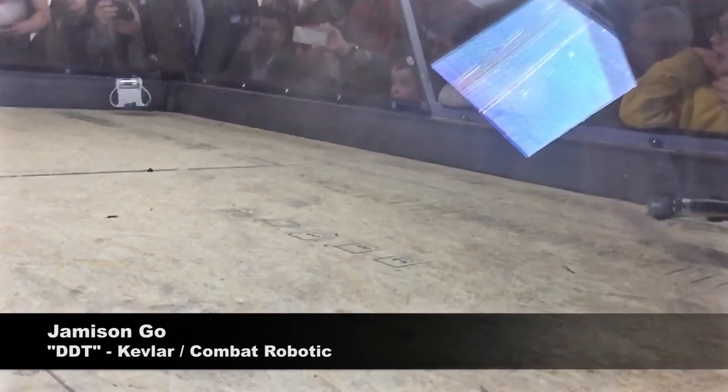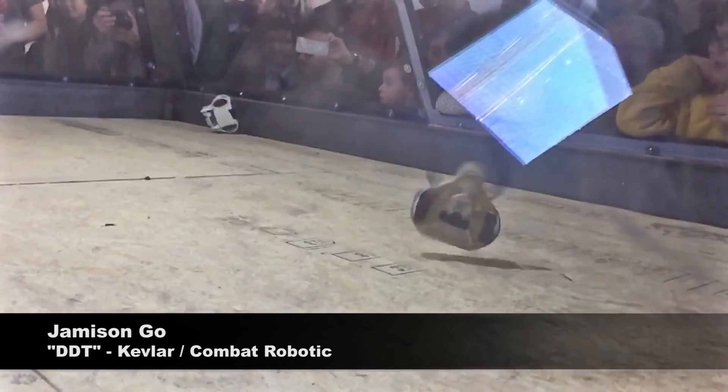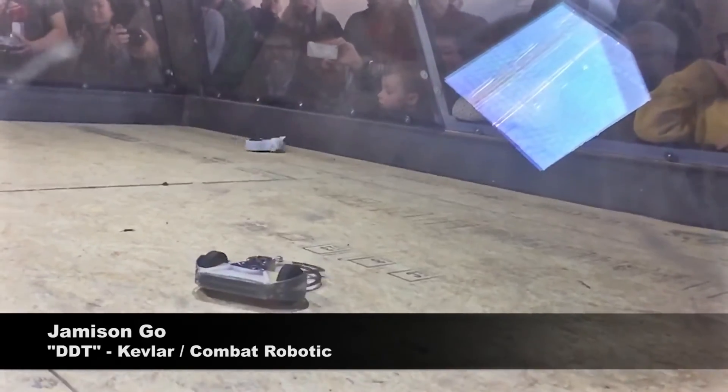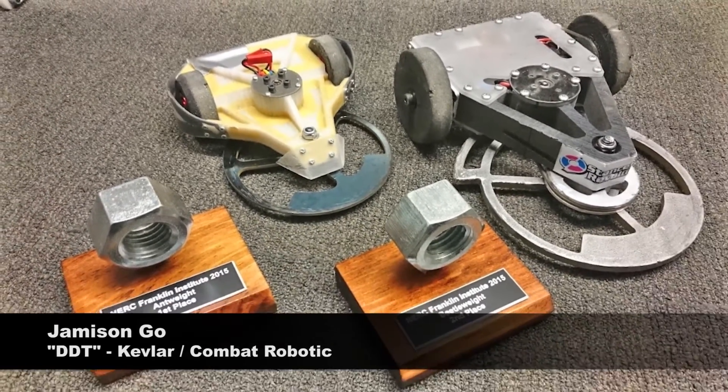With a Kevlar and carbon fiber reinforced armored body, DDT won first place at the NERC Franklin Institute 2015 robotic combat event with a record of four wins and no losses.